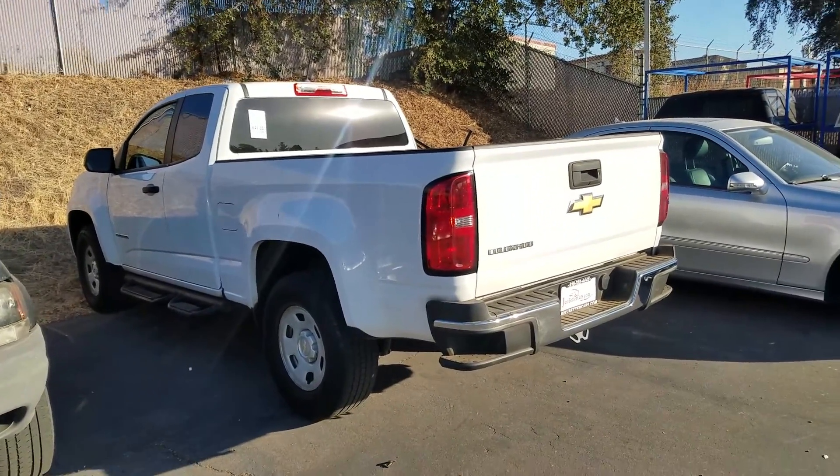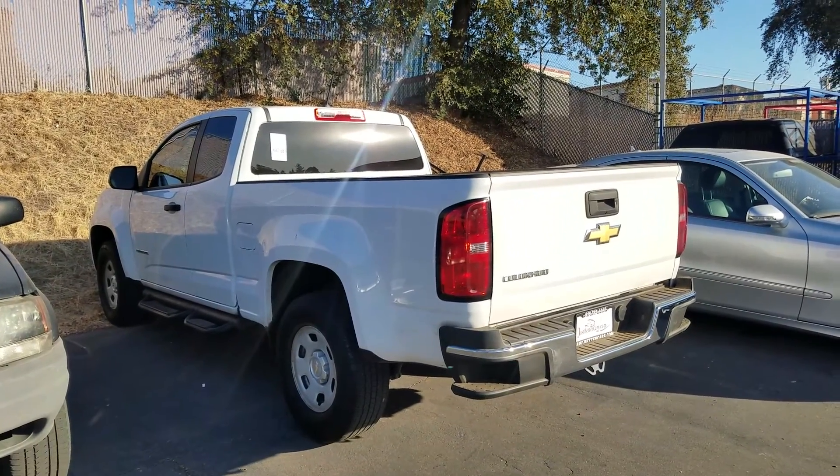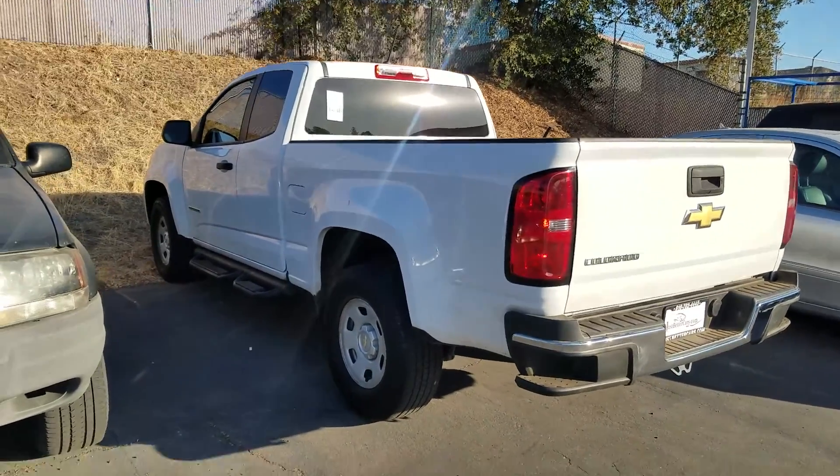We still need to get it cleaned up a little bit, but it's been getting a lot of activity. As you know, these smaller trucks go really, really fast. Again, we just got it in.